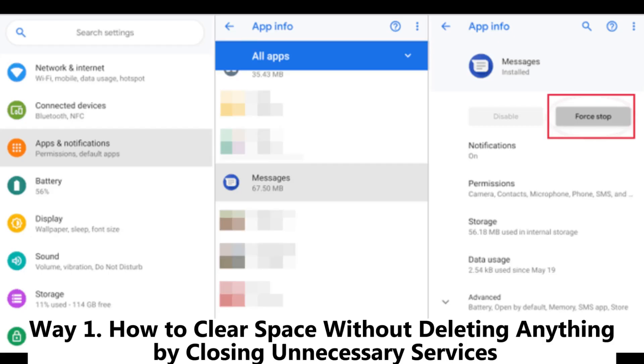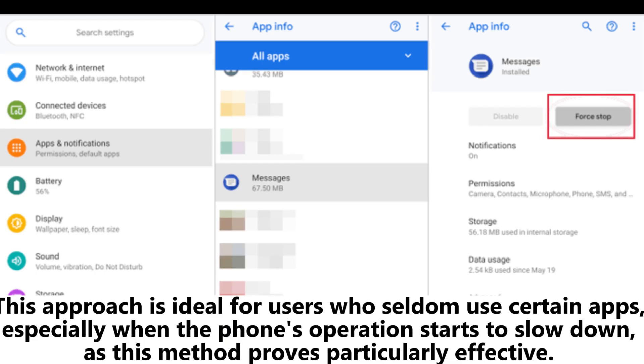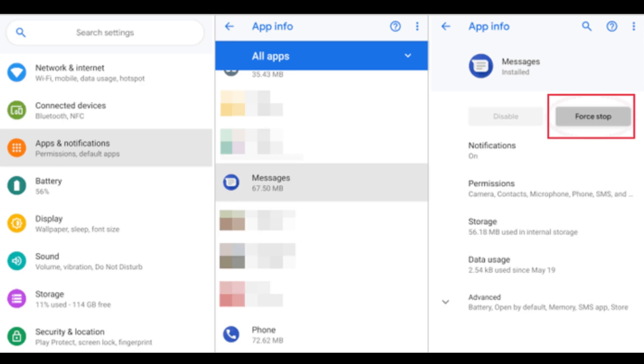Way 1: How to clear space without deleting anything by closing unnecessary services. This approach is ideal for users who seldom use certain apps, especially when the phone's operation starts to slow down, as this method proves particularly effective.